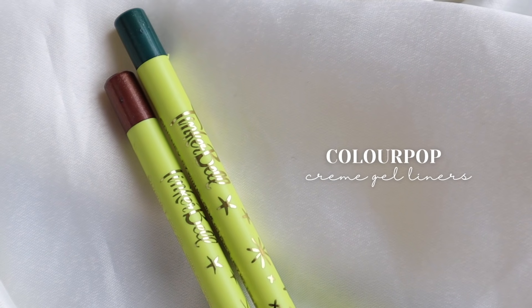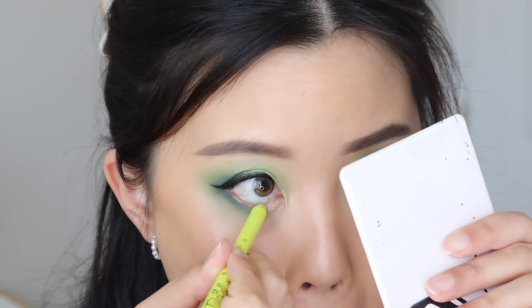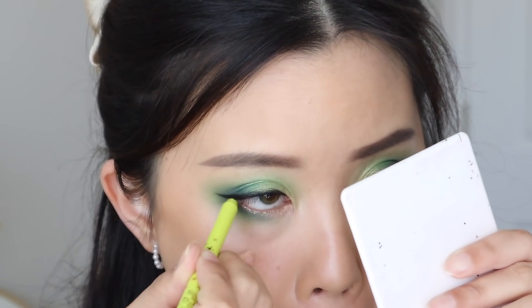Next, also from ColourPop but from the Tinkerbell Collection, I have the Creme Gel Liners in the shades Lost Girl and Fly With Me. I found that these didn't really show up in my waterline. Keep in mind I only used them in the looks I did for that video and haven't used them again, so maybe with a different look they might pop out more. These are a metallic finish and I just didn't find they shined as well as their other Creme Gel Liners. Still a disappointing product, though it does still show up — that's why it's ranked a little higher than the previous two.